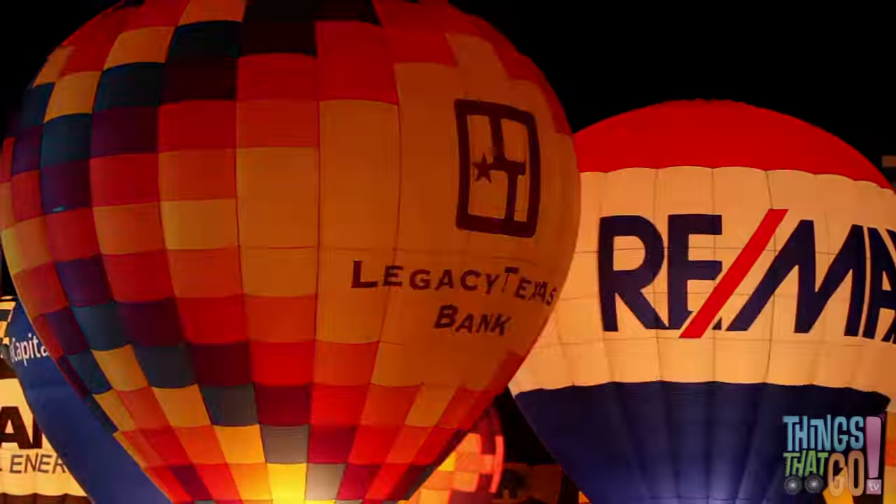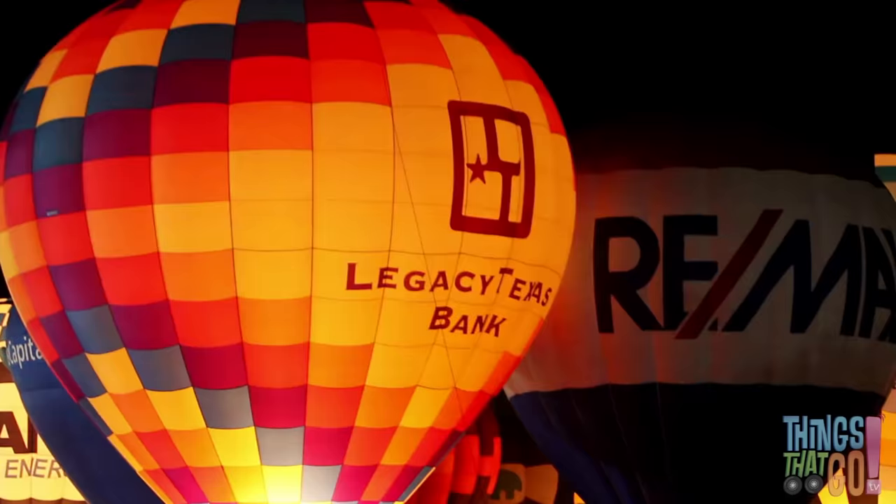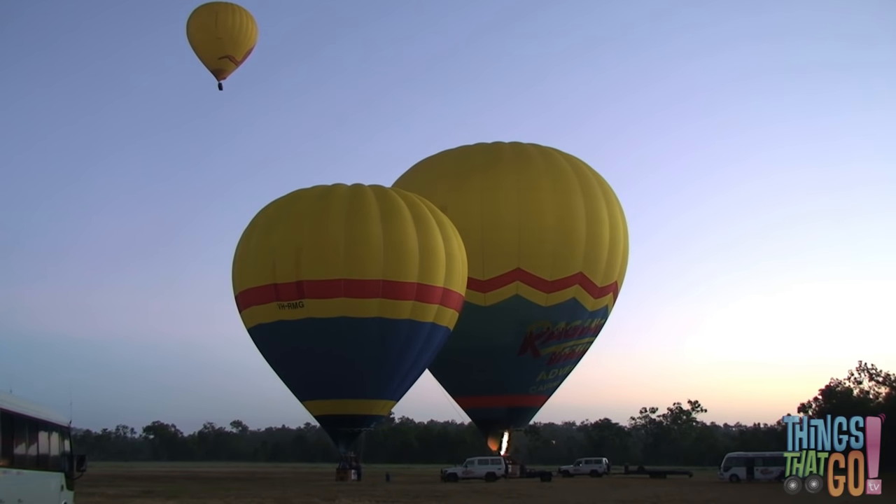The burners also make the balloons glow in the dark. Doesn't that look great? Can you see the flames from the burners?